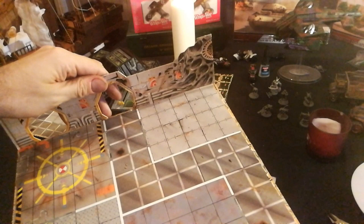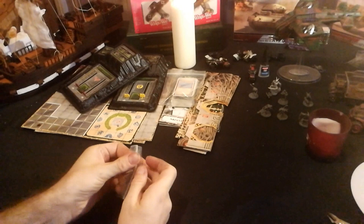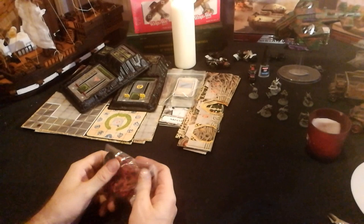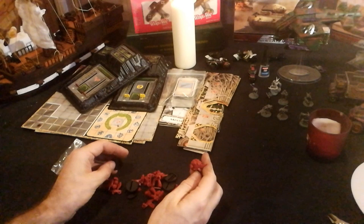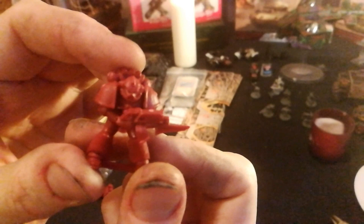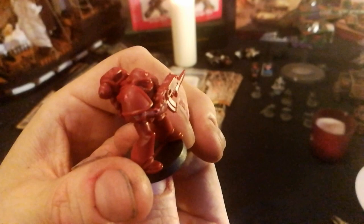Bag of stuff - look like the antagonists these do. They are the antagonists! An original Chaos Space Marine - have some of that! Now you're scared aren't you? I certainly am.